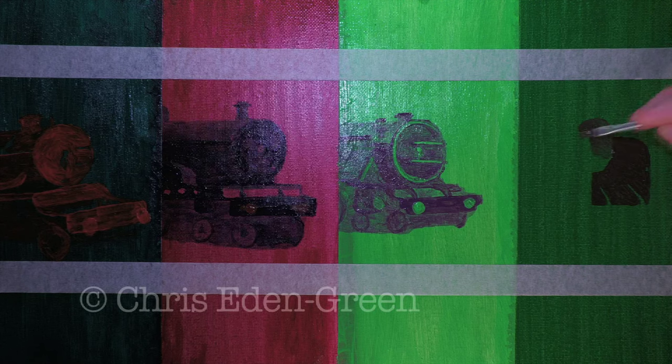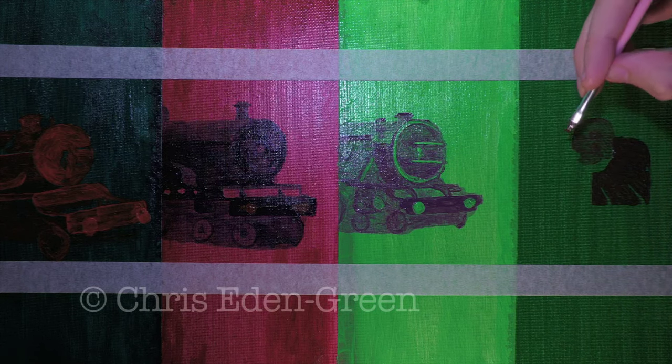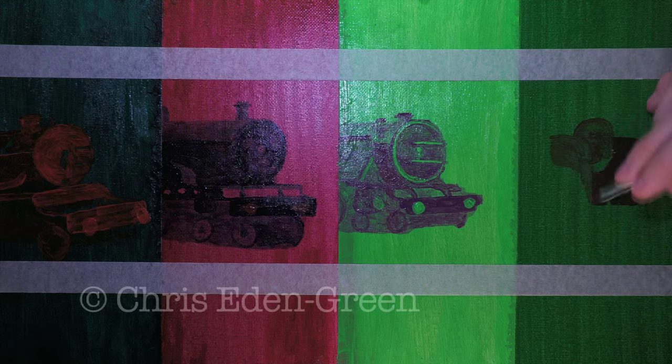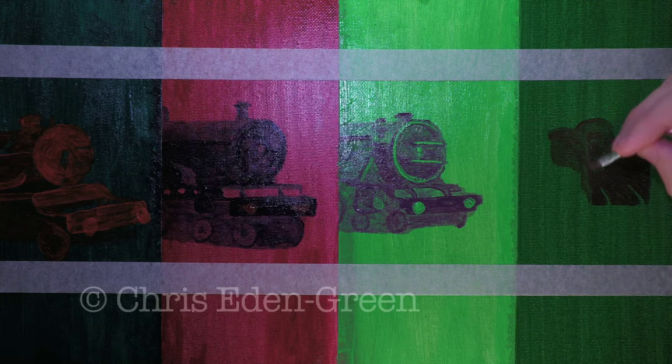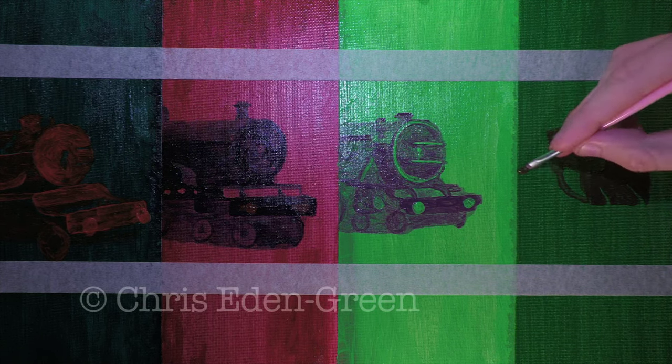Unfortunately, while the grouping seemed a great idea on paper, all four companies took a financial battering. The LMS and LNER might have been investing in flashy new high-speed rolling stock, but changing times took their toll. The Wall Street crash and road traffic competition began to make railways a difficult business to be in.